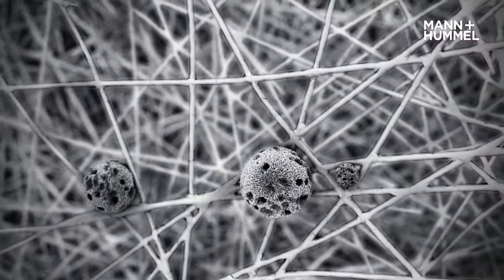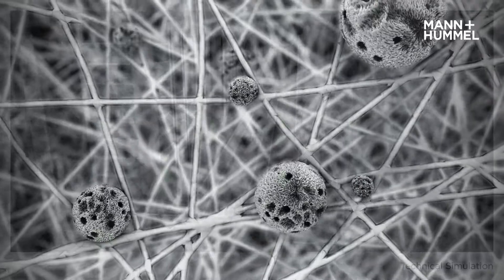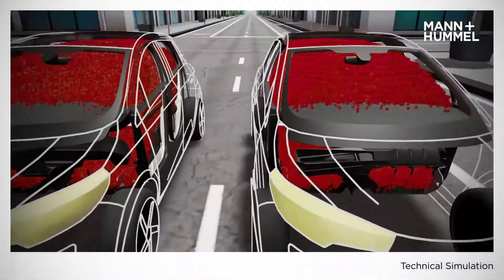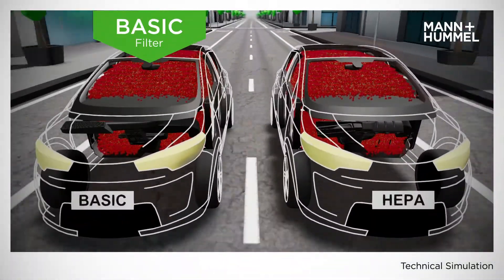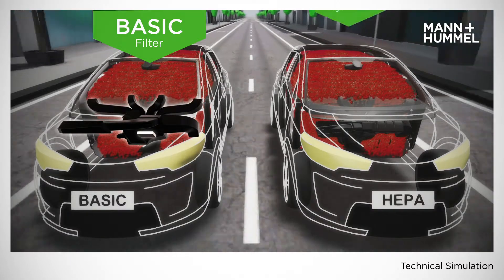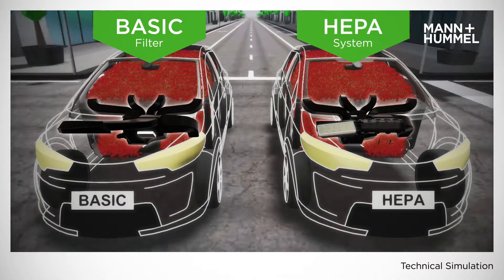To remove these particles from the vehicle cabin, Mann & Hummel has equipped cars with different cabin air filter configurations. The left car is equipped with a basic cabin air filter in the air conditioning system, the right car with a HEPA filter in a sealed system.